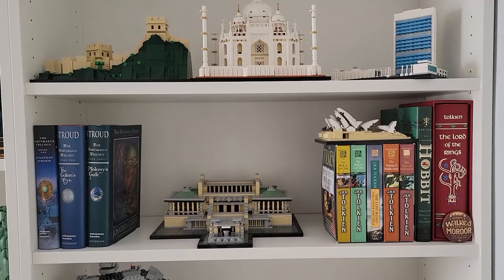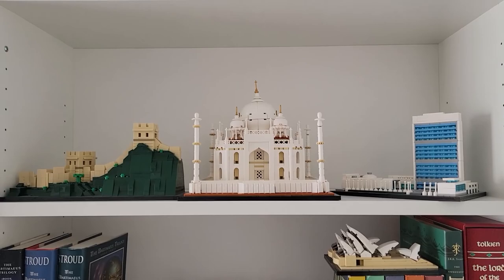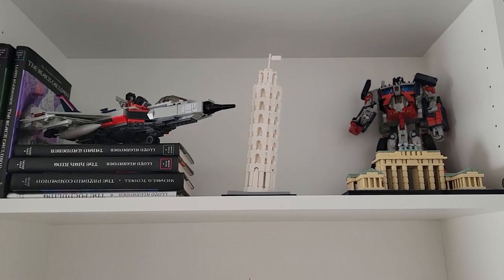And then more architecture sets as we go up: the Imperial Palace, the UN Headquarters, Taj Mahal, the Great Wall of China. And at the top, we've got the Brandenburg Gate as well as the Leaning Tower of Pisa. It's a LEGO tour, so I will skip the other stuff up there.